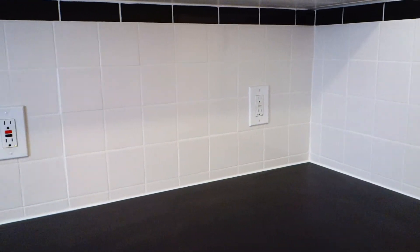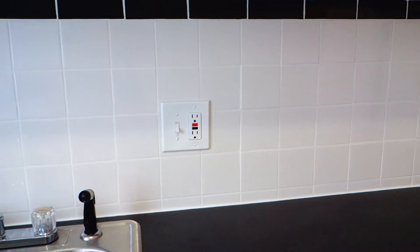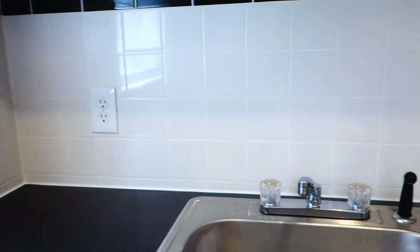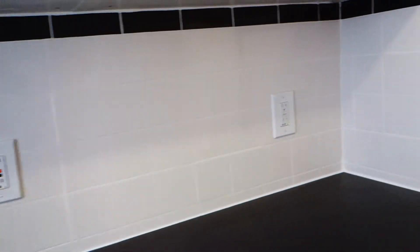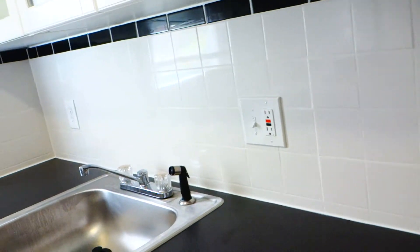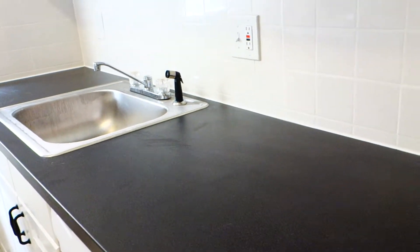There are plenty of outlets here. Right above the countertop there is a GFI outlet, and the rest are also GFI tied, so they're all really nice options if you need to use them. And there's a garbage disposal as well.